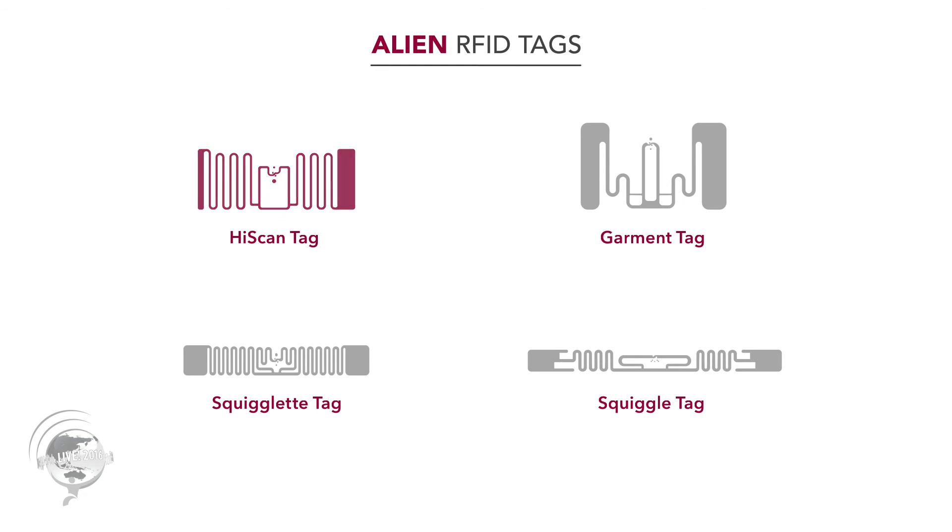The Higgs EC has performance advantages, usability advantages, and eventually pricing advantages, because Alien can put more of these chips on a wafer than any other chip in the industry. This makes the entire manufacturing process — breaking down the wafer, taking individual chips, placing them on the inlay — far more efficient, reducing cost and eventually translating into lower user pricing, which is good for the entire industry. Available form factors include the high scan, garment tag, squiglet, and squigletag, and they're in the process of being approved by the University of Auburn.